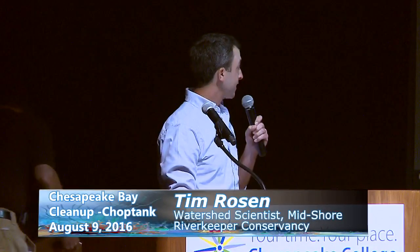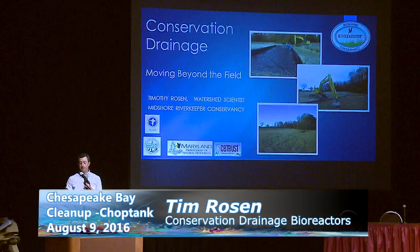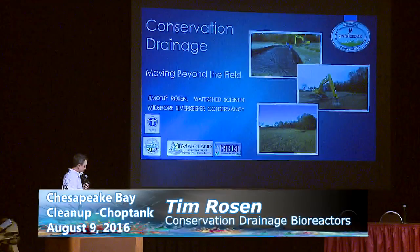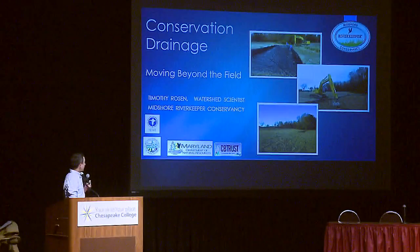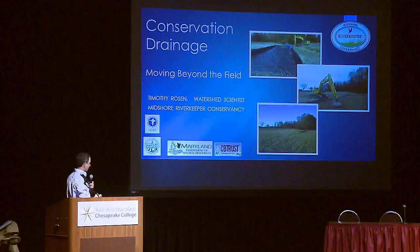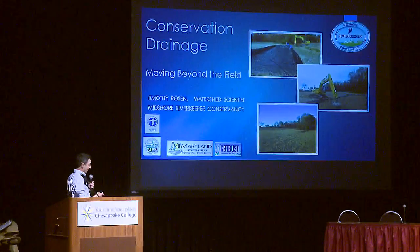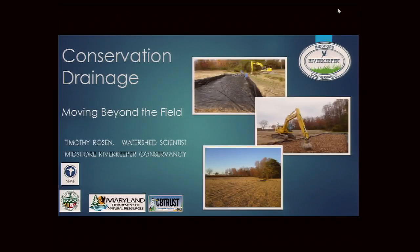Tim Rosen introduces his talk at the Chop Tank Symposium. As watershed scientist, he collects and analyzes water quality data to find ways to reduce pollution entering the Chop Tank. Today he's covering conservation drainage, which encompasses six to ten different practices — broader than his usual topic of wood chip bioreactors.